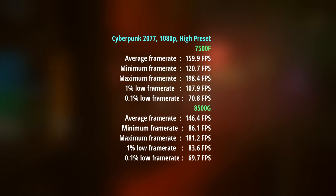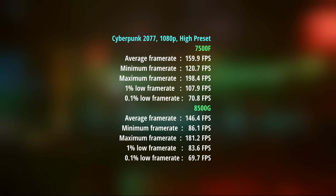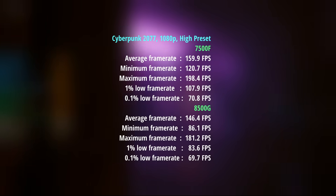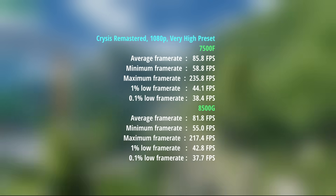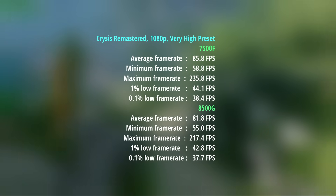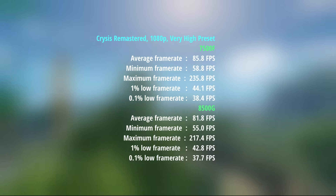First up we have Cyberpunk 2077 with the high preset. The 8500G hit 146fps average with a 1% low of 84 and a 0.1% low of 70. The 7500F hit 160fps on average with a 1% low of 108, though the 0.1% figure wasn't that much different. For Crysis Remastered, the 8500G scored 82fps with percentile lows of 43 and 38, and it wasn't too different with the 7500F which hit 86fps with a 1% low of 44 and a 0.1% low of 38.